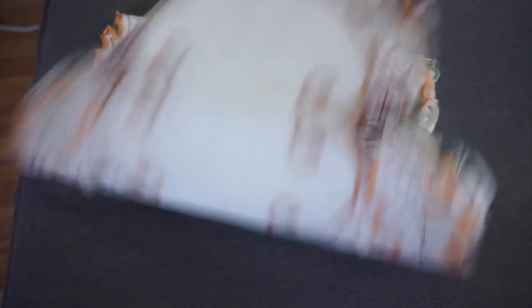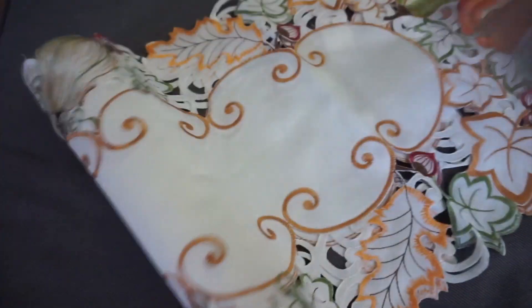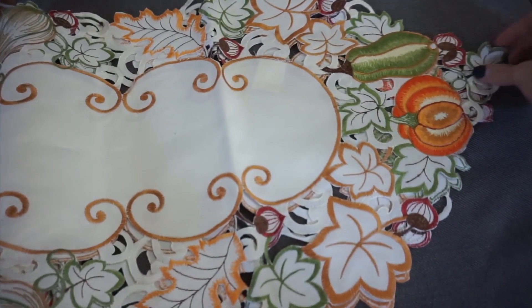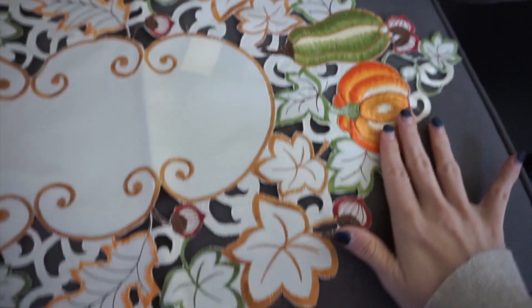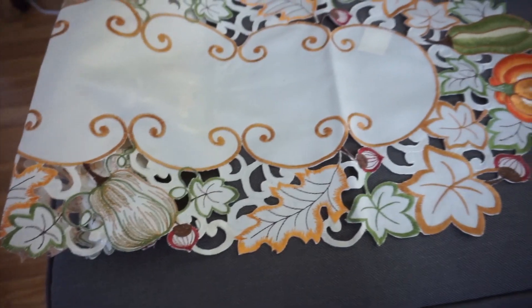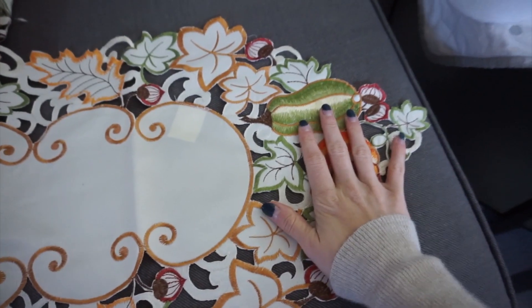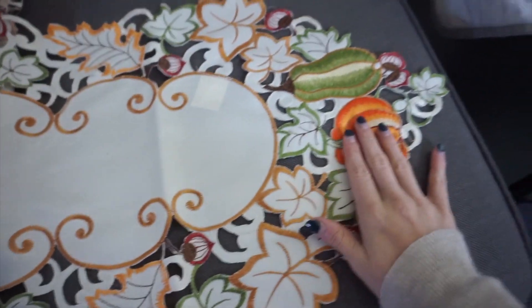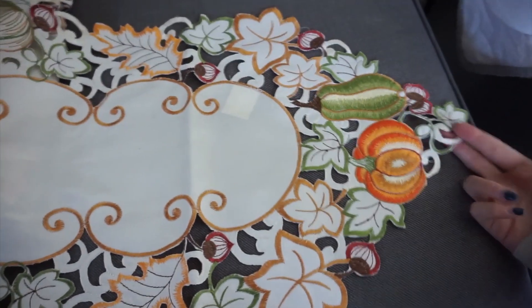So this is what it looks like. It's a table runner, so I'll run it down the center of my table over likely a white tablecloth, and it's like this really pretty cut-out pattern. It's kind of folded over, so let me show you — there you go. So it's like a really pretty cut-out fall leaves and some squash patterns, and it's just literally the cutest thing ever. I saw it on Amazon and needed it. It's just so cute and so perfect and exactly how I would design a perfect table runner for my fall table.